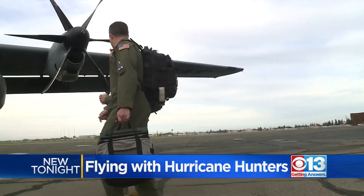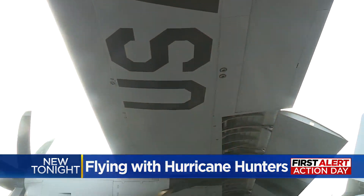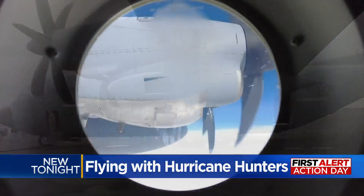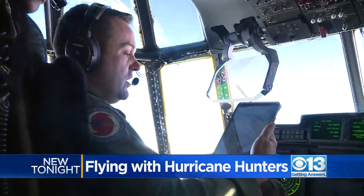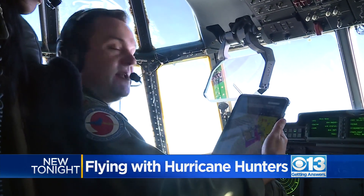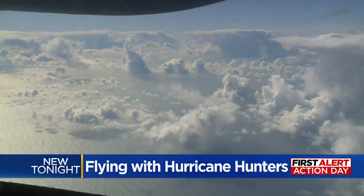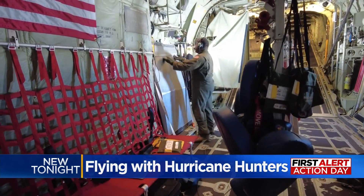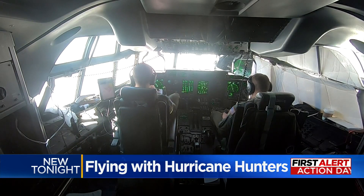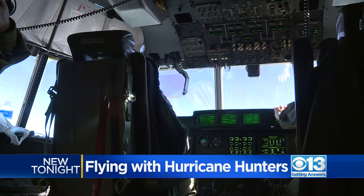The mission for Hurricane Hunters starts early, because once the engines roar, it's an 8- to 10-hour race through the sky. Pilot Major Forrest Hines showed us their target area: all these little red dots, white with the red in the middle — those are the spots where they're going to drop the dropsondes. A roughly 3,000-mile radius over the Pacific in the Air Force Reserve's massive WC-130J, as they hunted down rough and volatile storms aiming for the Sacramento region.